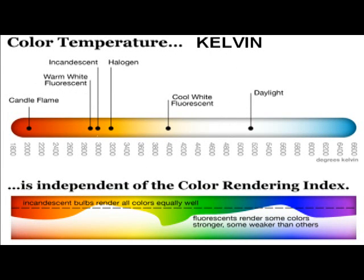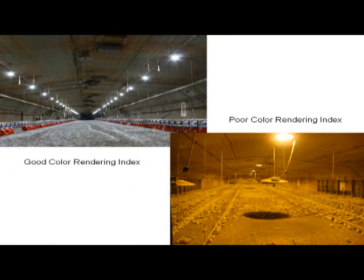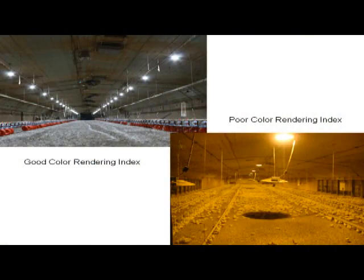On the Kelvin scale, incandescents are right around 2,700 to 2,800 Kelvins — warm lights. Cool white fluorescents are around 4,000 Kelvin. Daylight actually has a fairly high Kelvin reading — a very white light in the middle of the day. Color rendering index is independent of that — it tells you whether the colors of objects under that light appear true or washed out. A good example: an LED with high color rendering index shows feeders as very bright red, true colors. A sodium light makes everything look orange — that's a very poor color rendering index.